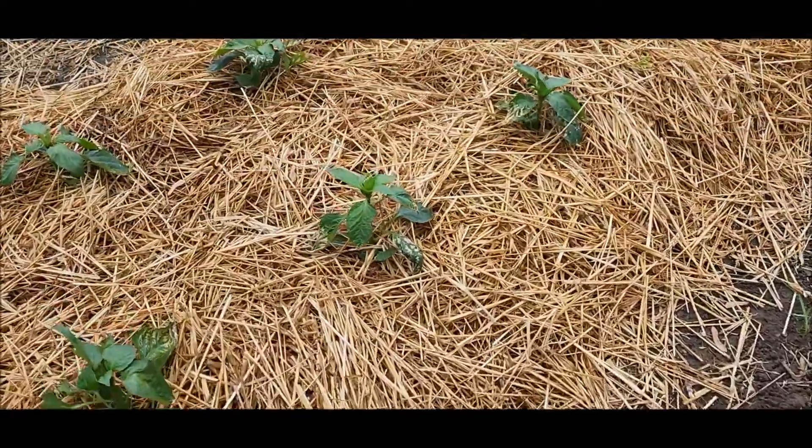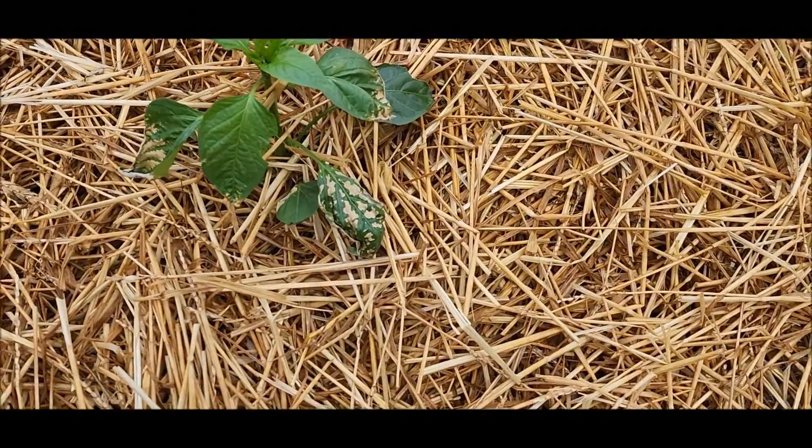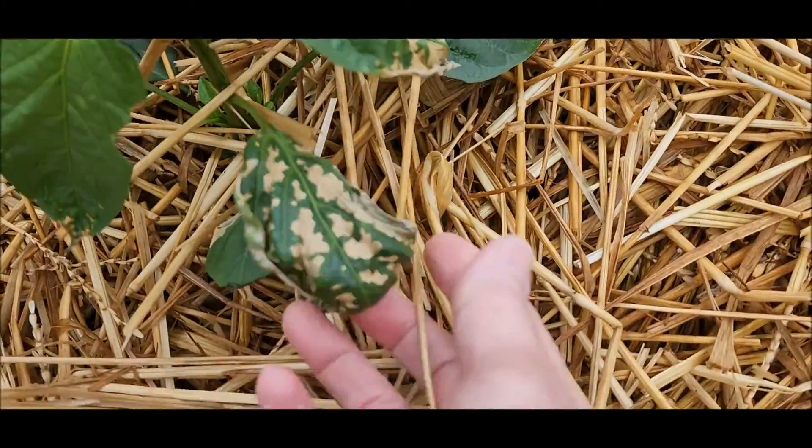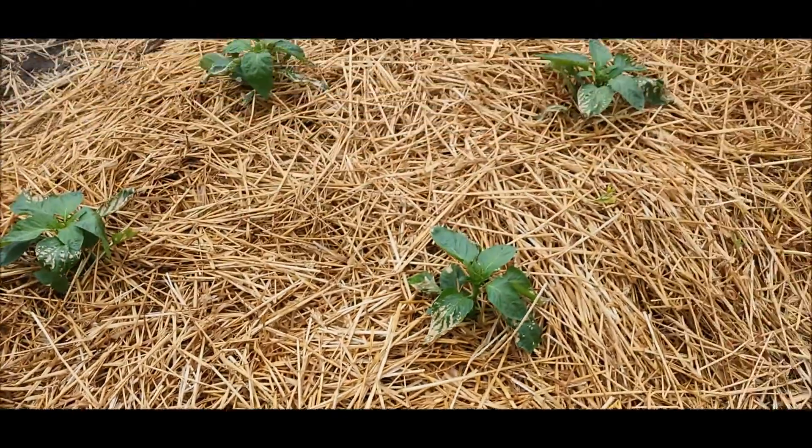And then the peppers — when Stan took the jugs off of them, it really hurt them. We had some warm, windy days. You can see the leaves on the outside, but they're getting new growth here in the middle. I think they're going to be just fine.